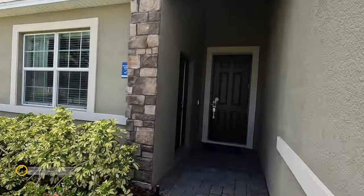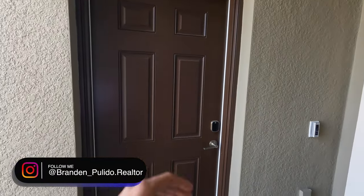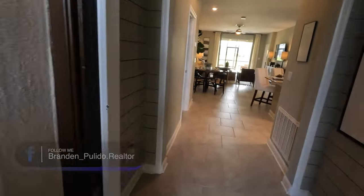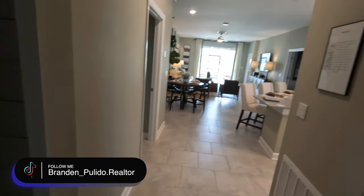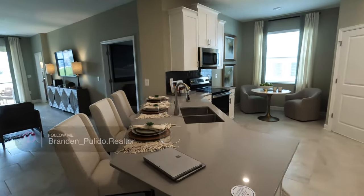The special thing about this home — getting right into it — as you can see at the entrance we have two separate entrances, and this is for a private guest suite that just looks amazing. There's no CDD here. This is a very well-renowned neighborhood in Davenport; we are in Providence at Camden Park.